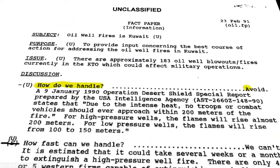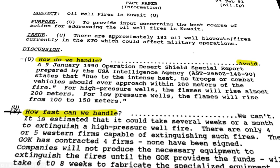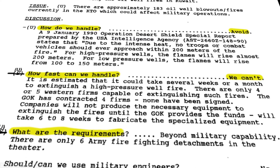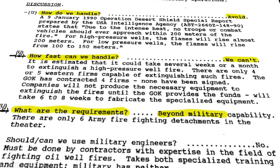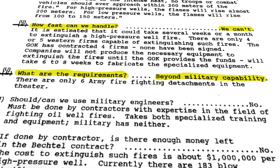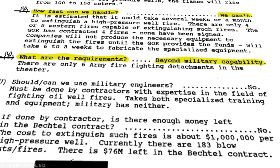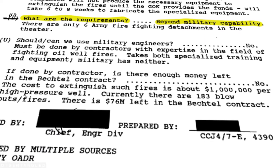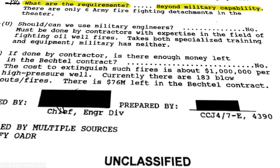A recently declassified document from the US military shows the unparalleled extent of the devastation, noting the damage was beyond military capability to handle. Iraq's sabotage crippled nearly all of Kuwait's oil production, damaging or destroying approximately 85% of Kuwait's oil wells in virtually every major oil field.